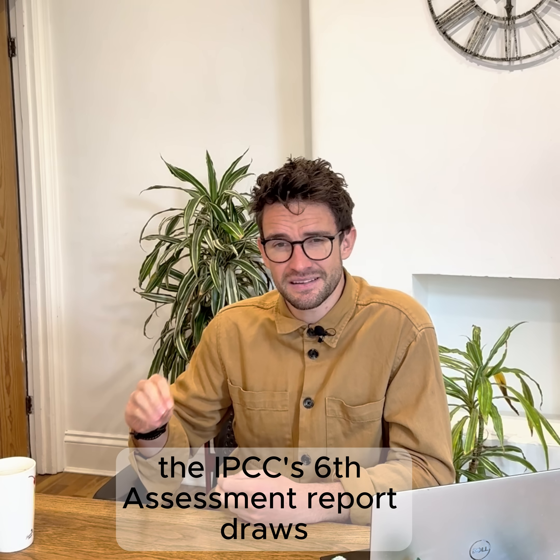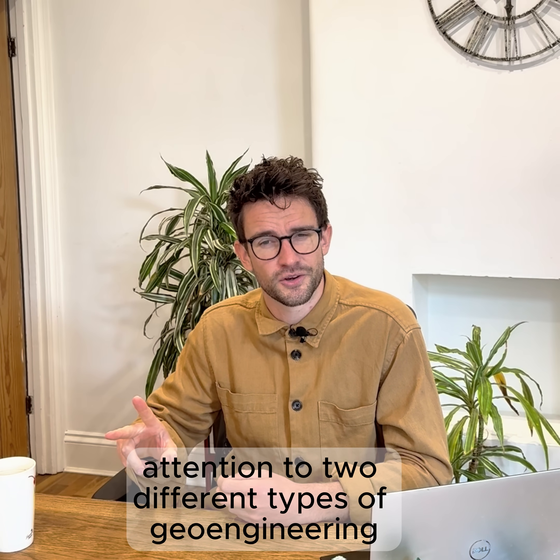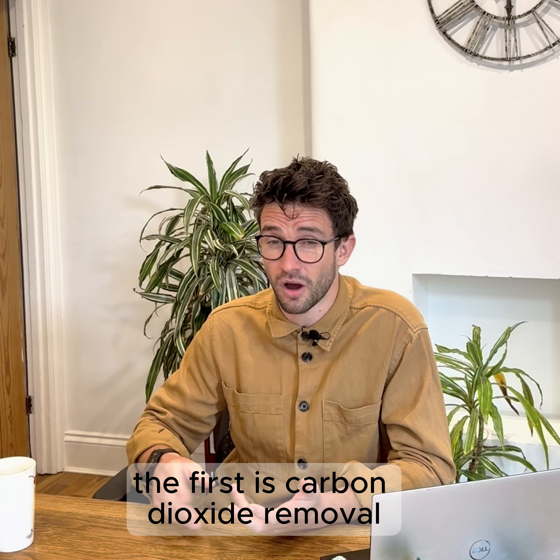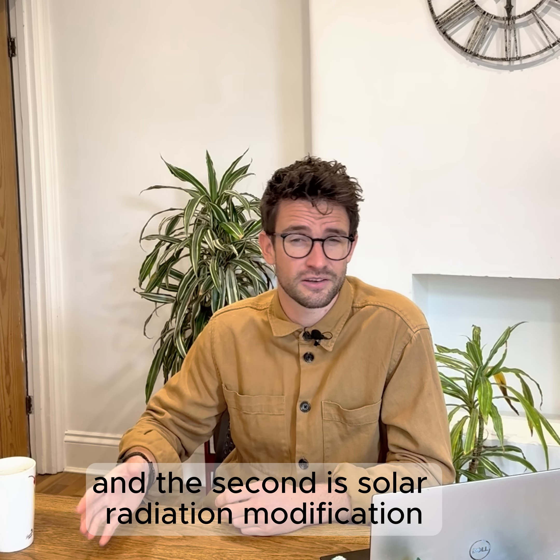The IPCC's sixth assessment report draws attention to two different types of geoengineering. The first is carbon dioxide removal, and the second is solar radiation modification.